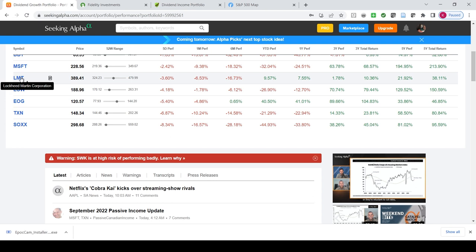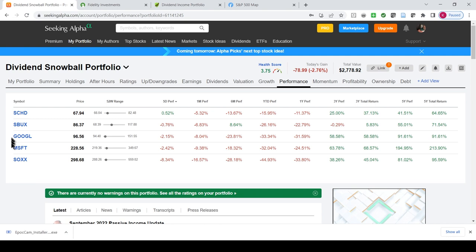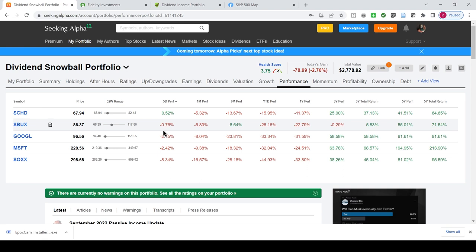Moving down to the bottom, we had quite a few that were down. Lockheed Martin was down by 3.6%, Lowe's was down about 4%, EOG was down about 5%. Then in the chip sector, Texas Instruments was down about almost 7%, and SOX, which is an ETF of chip stocks, was down about 8%. Moving on to the Snowball account, SCHD was the best performer, but SOX was down 8.34%. Microsoft was down, Google was down, Starbucks was down — pretty rough week for the Dividend Snowball portfolio.